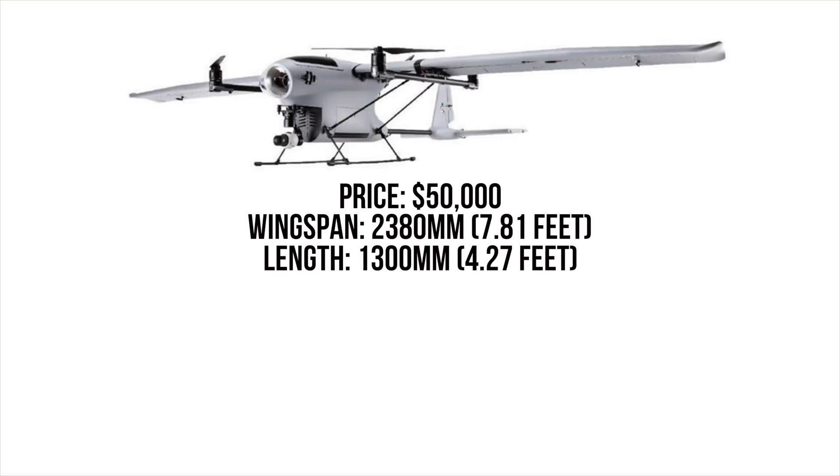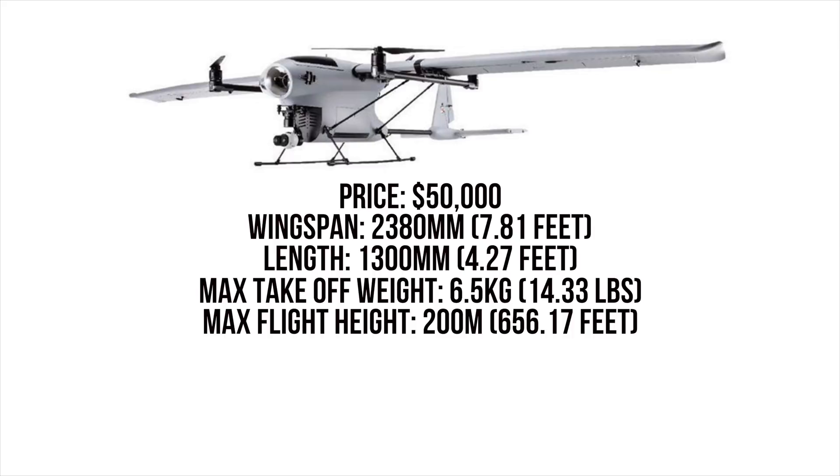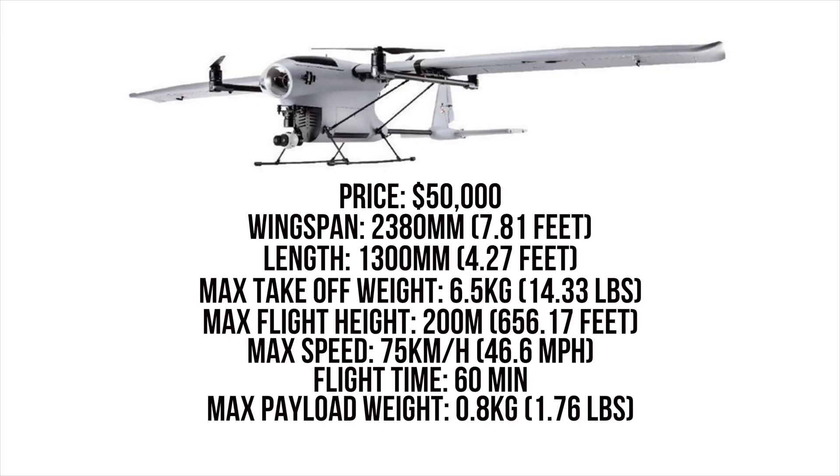Now let's get into some of the flight specs. The maximum takeoff weight is 6.5 kilograms. The maximum flight height is 200 meters. The maximum speed is 75 kilometers per hour. The maximum flight time is 60 minutes, and the maximum payload weight is 0.8 kilograms.